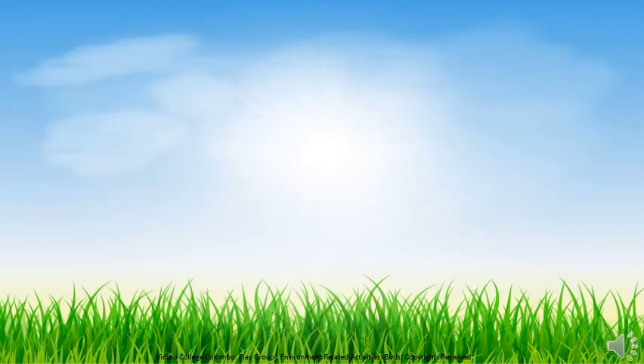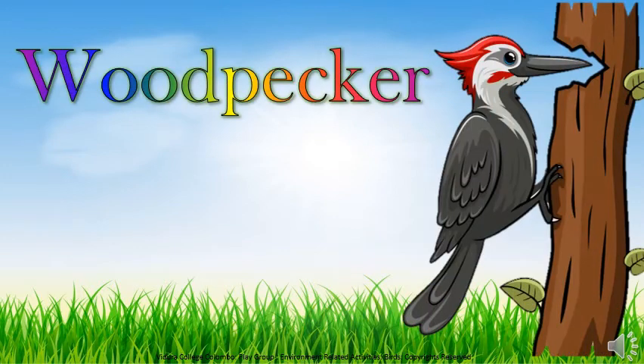This is the woodpecker. They pick holes in trees to find insects to eat, so they are called woodpeckers. Now listen to the sound of woodpecker.